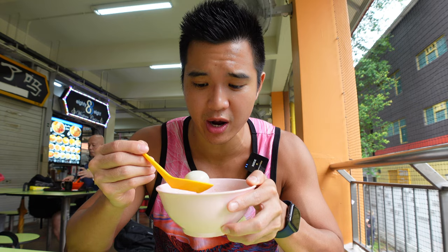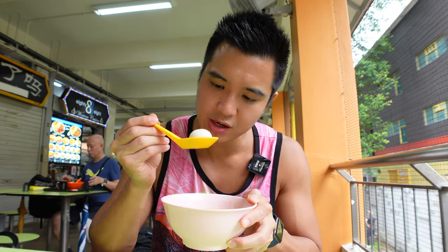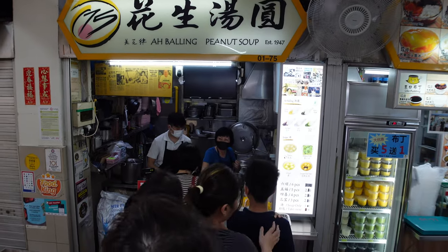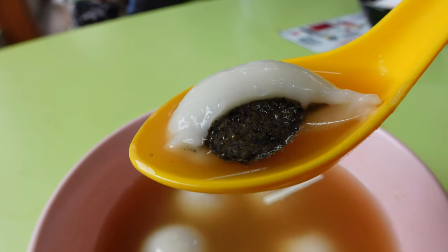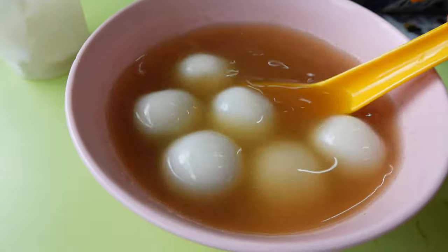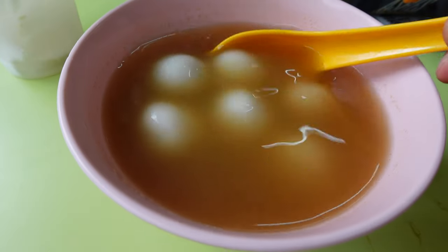Our food tour is going to come to an end very soon. We are here having these old school traditional tang yuan in ginger soup — three tang yuan glutinous rice balls with black sesame fillings and three with peanut fillings. First, trying the soup. I love the gingery and spicy kick of this soup, very soothing for the heart.